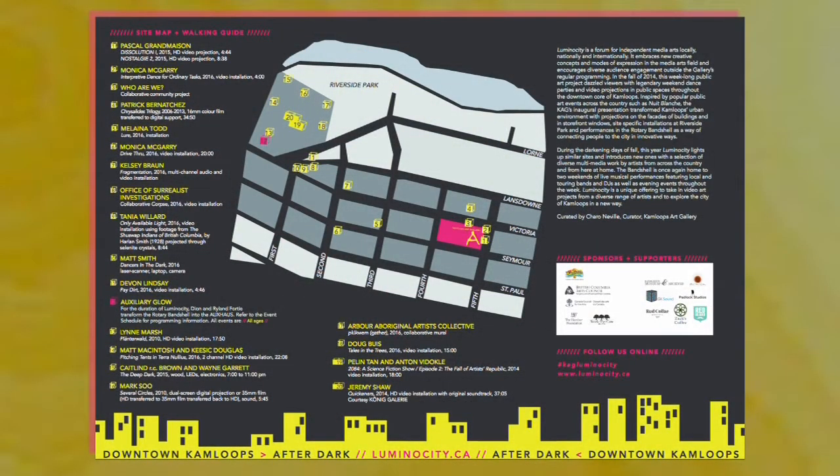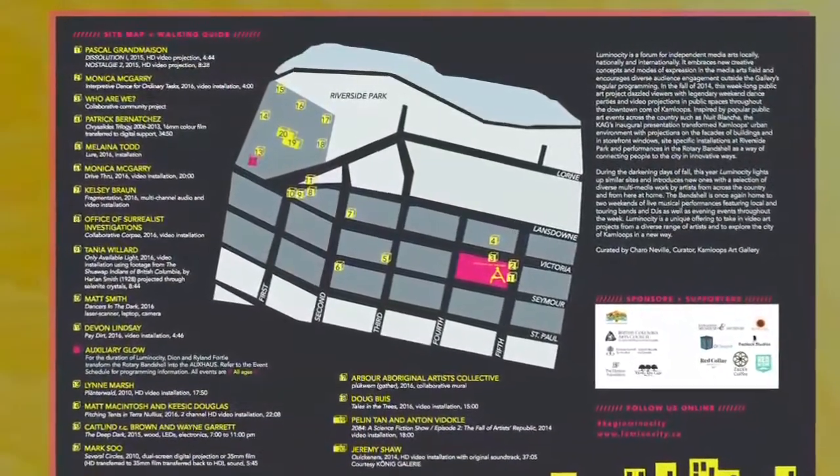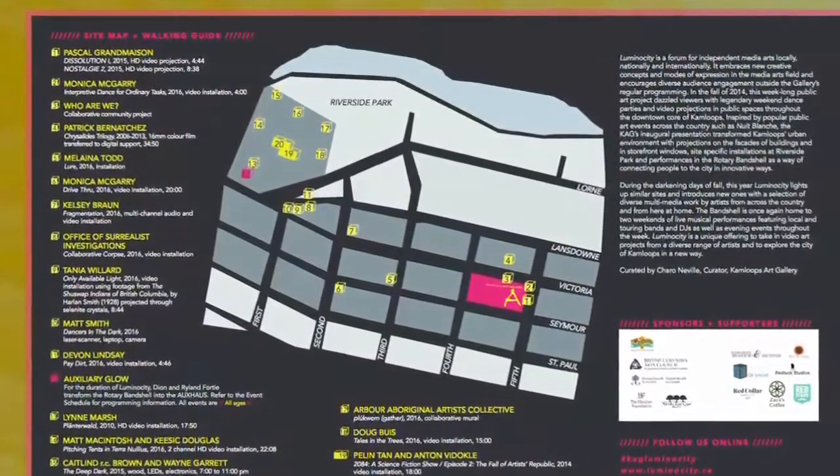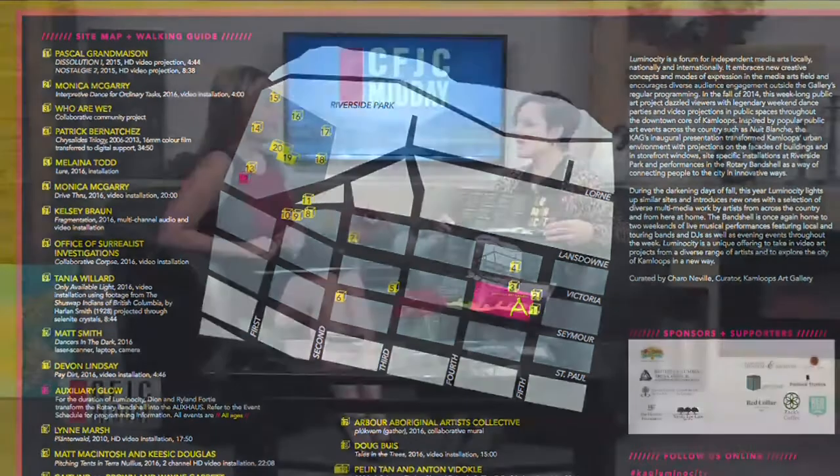What I'm holding up is the guide — you can pick this up at the art gallery or many businesses downtown. This is the map of all the locations where the events are happening, and that's coming up on the screen too. It's video art projects by artists from Kamloops who are known internationally and nationally. This is a way of bringing it to people who wouldn't normally step into the gallery, and you get to walk around the city and see it in a different way.